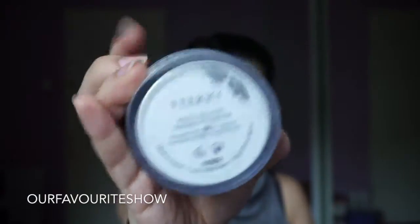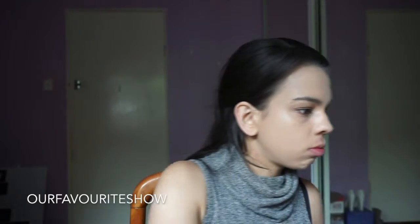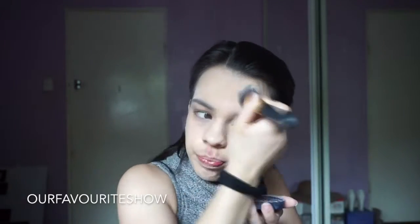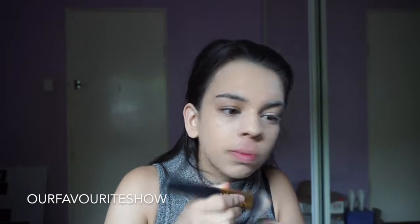I just like to take the Tea by Terry Hyaluronic Hydro Powder just to set some of my fine lines around my face, just baking a little bit. This powder is so good because it is so fine. I've been really enjoying it lately.